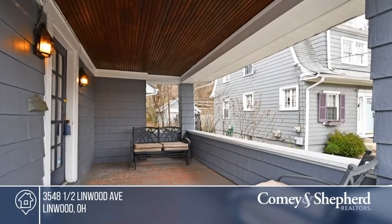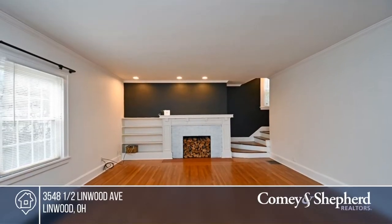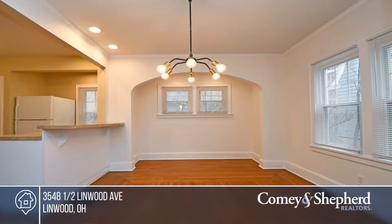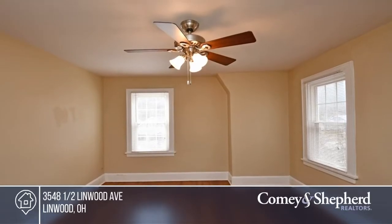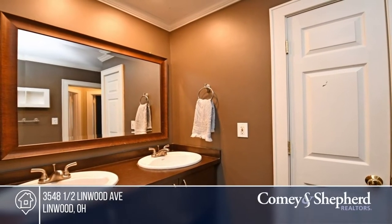This exceptional move-in condition home offers a large rear yard and off-street parking. It features three bedrooms and an oversized bath with a dual vanity. You'll love the relaxing front porch, walkout basement, newer furnace and water heater, and fresh interior paint. All this within walking distance of Mount Lookout Square. Come see your new home today with John and Erica.